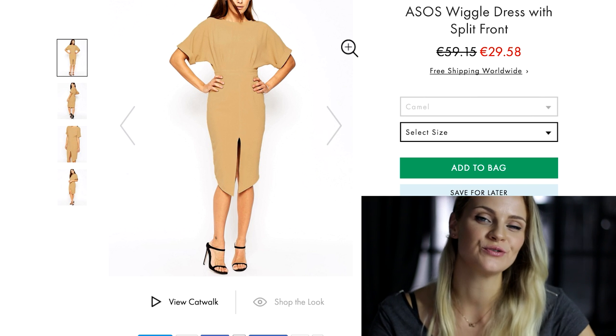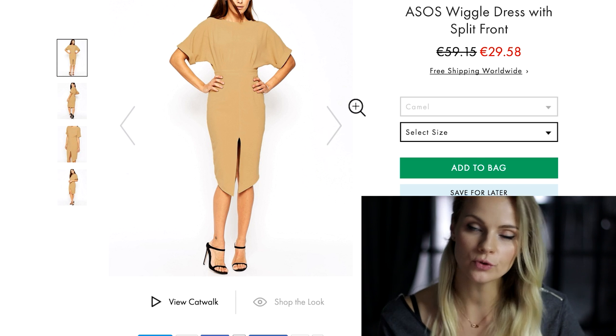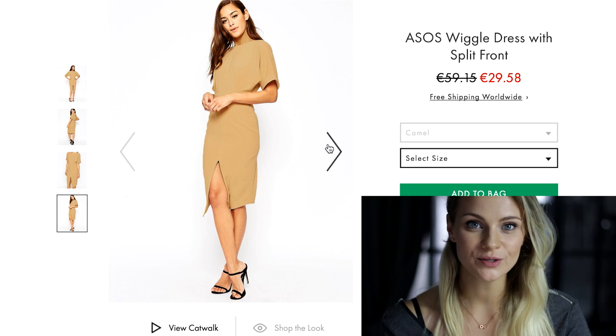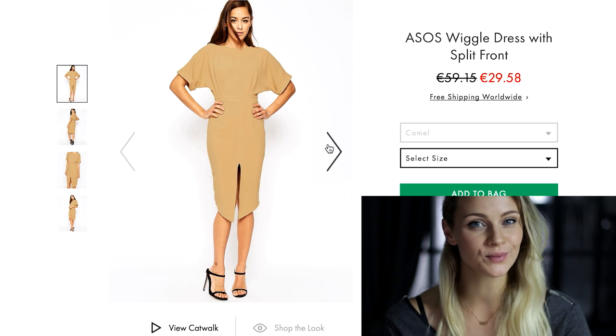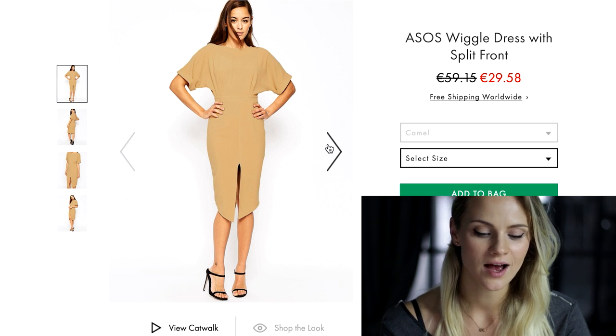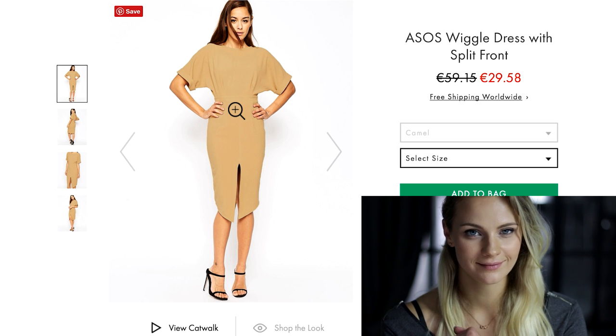The last dress is totally perfect after vacation when you want to show off your beautifully tanned legs. However, because of the deep split in the front, I wouldn't wear it to formal business meetings — unless I wanted to close a great deal. I'm kidding!